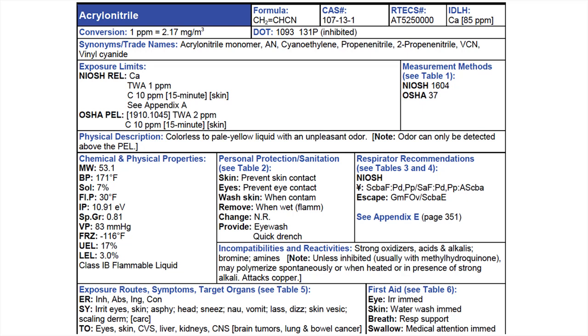Next, can I use my PID? I look at the ionizing potential — the IP is 10.91. My lamp is 10.6. If the IP is higher than my lamp, I can't use the PID. So we can't use the PID to measure vapors in the air. I have to check whether my flame ionizing detector, my FID, will work. Go up to the formula — for an FID to work, you need carbon and hydrogen. Does this have carbon and hydrogen? Yes. So the FID would be the tool of choice for measuring small amounts of vapors in the air.